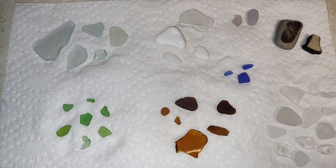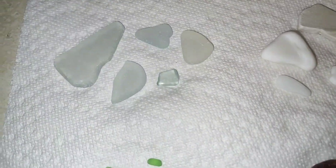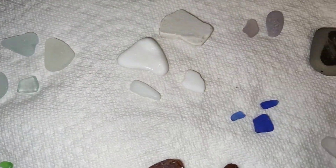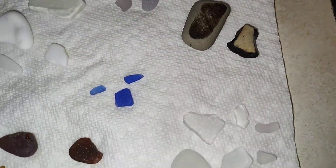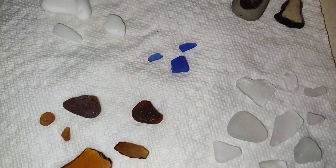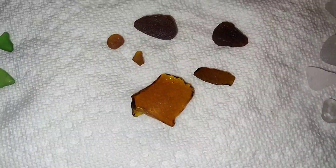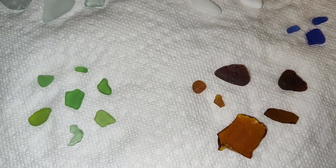Hey everyone! So as always, I'm going to start out with the beach glass finds. You can see them here — some decent sized ones. A couple of cobalts there, I'm happy with that. The bottom piece of amber glass is going to go in the recycling bin — that's extremely new — but I got it off the beach.